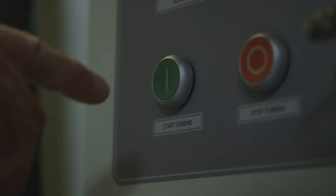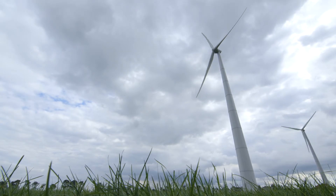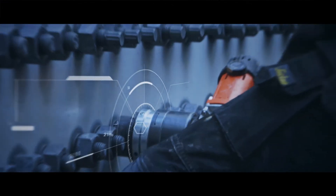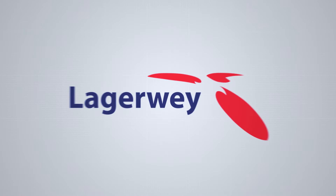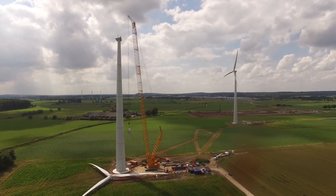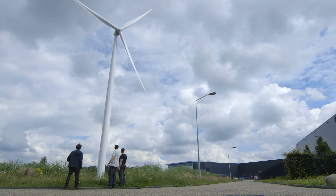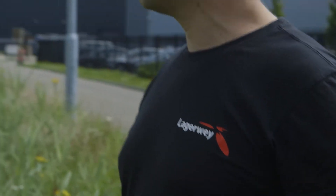Let's start this turbine. Engineering and producing one of the world's most high-tech wind turbine systems is one thing, but ensuring a proper build and installation on location is something else entirely. Lagerwey believes in offering a carefree total service package where every little detail during the installation of the wind turbines is thought through.